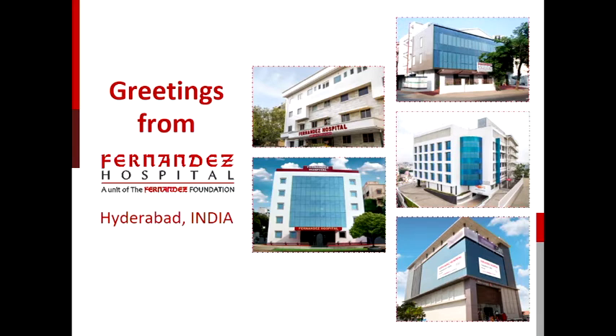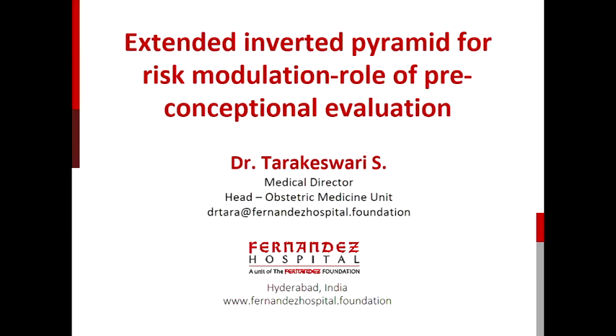A warm good afternoon and greetings from the Fernandes family. I am delighted and thankful for the topic given by Dr. Kamini Rao and the team, which this work of preconceptional evaluation has been doing for the past 10 years. When we look at this, what do we mean by extended inverted pyramid for risk modulation and role of preconceptional evaluation?